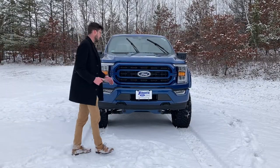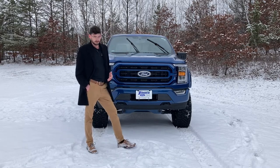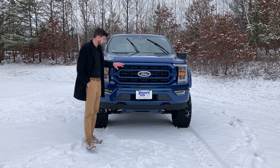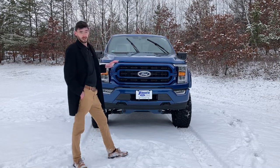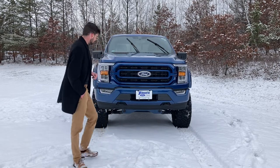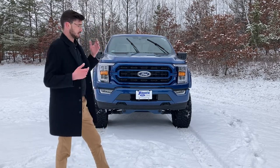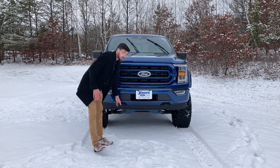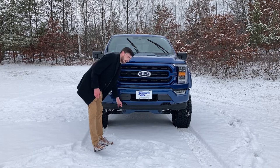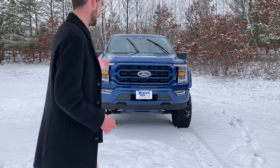Moving on to the front of this beautiful F-150 — again, this is Atlas Blue, probably my favorite color by Ford. This does have the color-matching grille and bumper; you're not going to get this on a standard XLT, this is a Charade option on their customized vehicles only. This guy also has a color-matching RC bash plate over the front differential to protect against rocks on the trail. It does have two tow hooks as well — they're there if you need them.